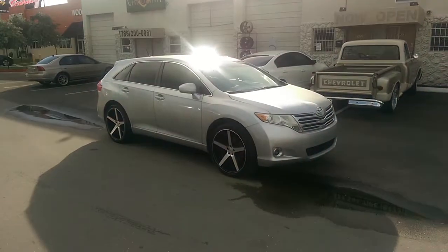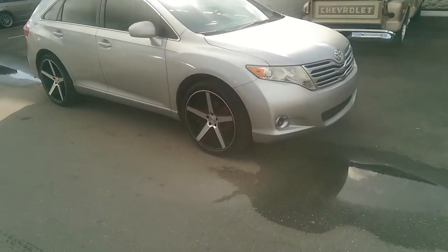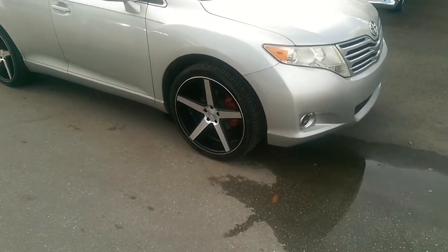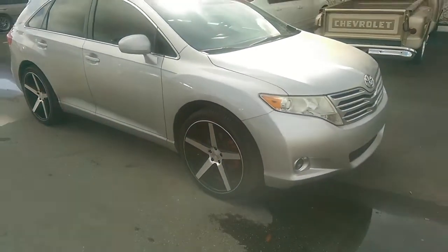Today we're looking at a Toyota Venza, this is a 2011. Got the KMC District wheels, KMC 685 District, 22x9 with a plus 20 offset. It fits really flush with this car.